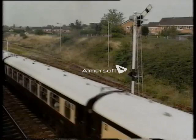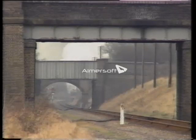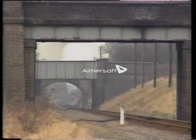Gresley's successor Thompson produced a series of all-rounders or mixed traffic engines suitable for any kind of work from freight to express passenger. Two examples are preserved, but only 1306 Mayflower has worked to date. Here she's seen on the Great Central with a fast train, a travelling post office.